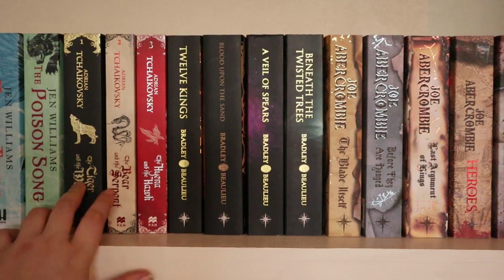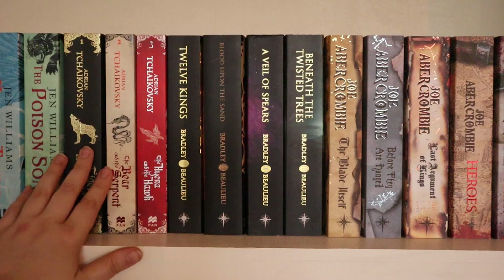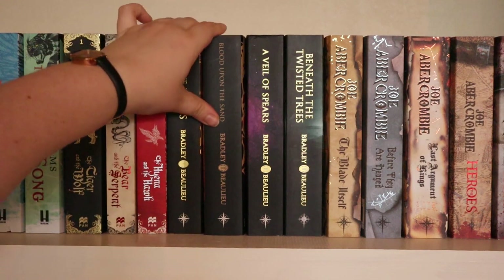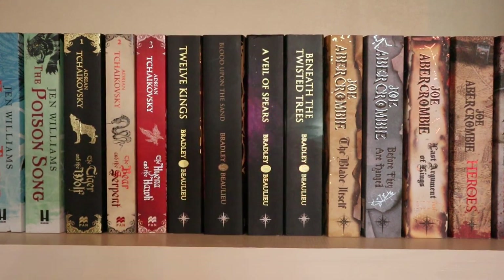Then I have the Echoes of the Fall trilogy by Adrian Tchaikovsky — beautiful covers and beautiful spines. And then the Song of the Shattered Sands series by Bradley P. Beaulieu — at least the first four books. I've read the first two, Twelve Kings and Blood Upon the Sand, and I really loved those two. But I haven't read A Veil of Spears yet and want to at least this year. It's a six-book series with a standalone novella, so I still have five books to read.